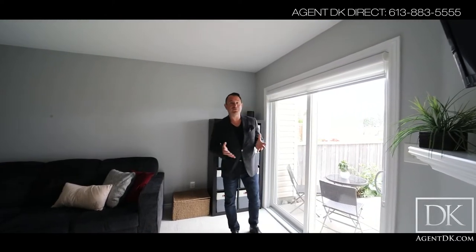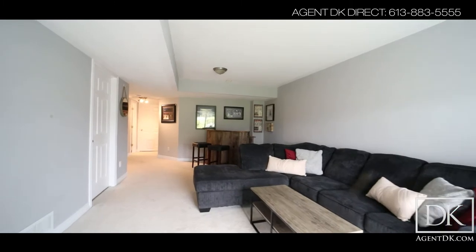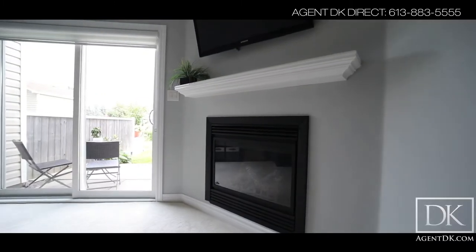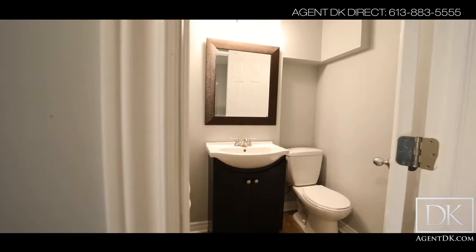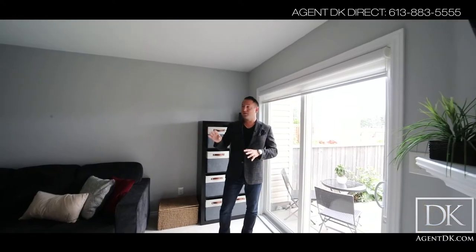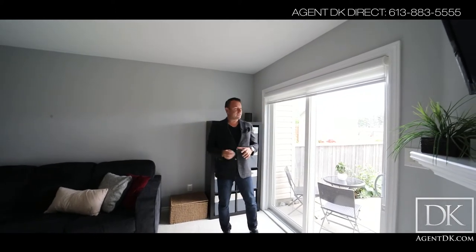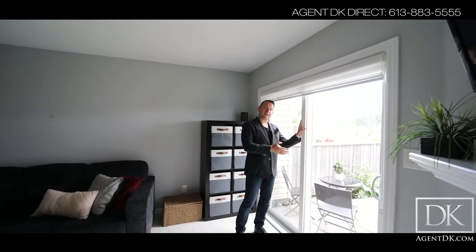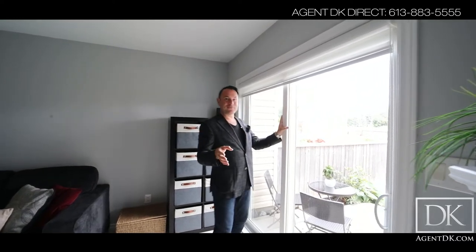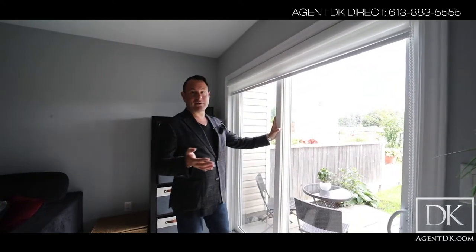Here we are in the basement of 254 Forest Brook Street. You've got an awesome rec room with lots of room for chilling, you've got a fireplace that's gas, and you've got a two-piece bathroom that they've added — so that is something that's unique. And then also sliding doors: you have a walkout basement, which is very rare for this neighborhood and for any townhouse these days.